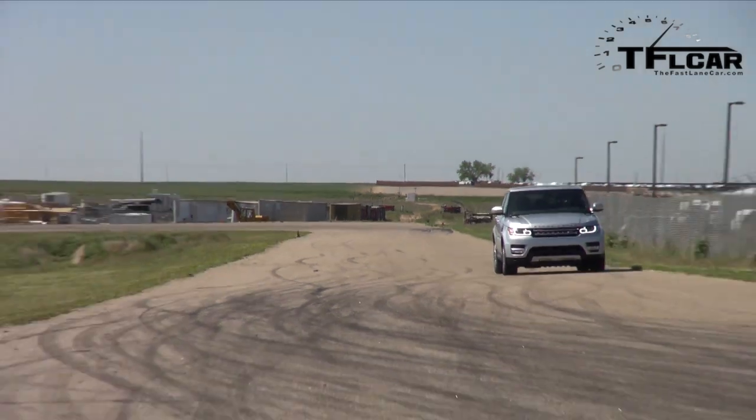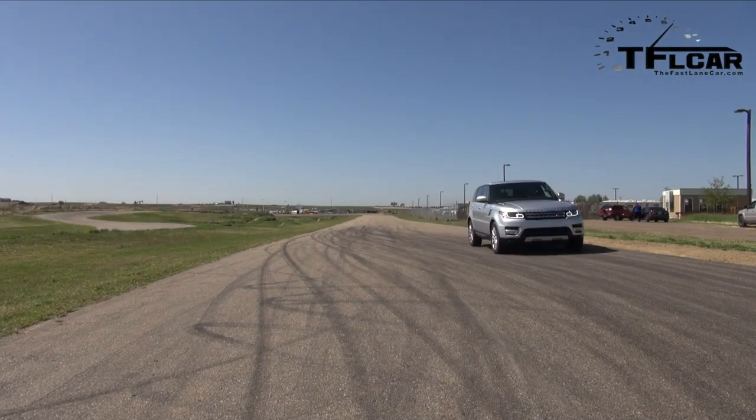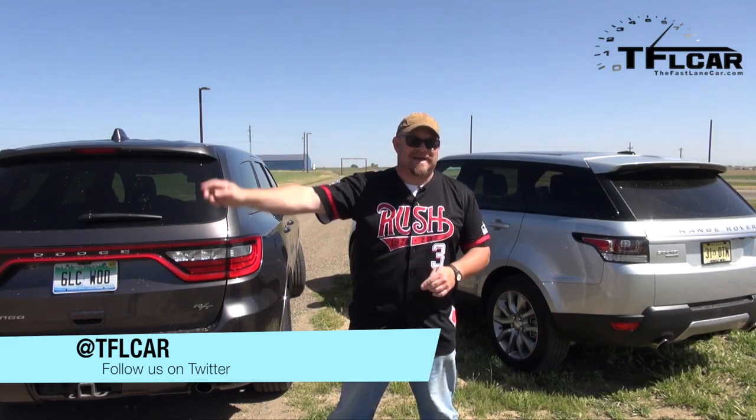Okay, that was a good time. 7.18 — that's really fast, actually. Wow, that's BMW territory. 7.18 seconds. For the Fastlane Car, this is Nathan Adlin — see you next time.